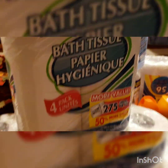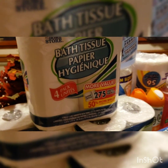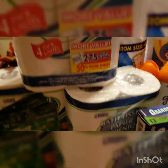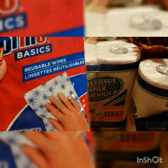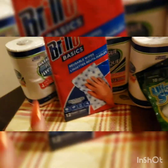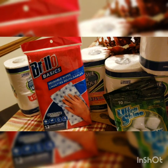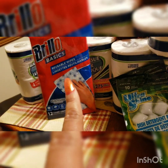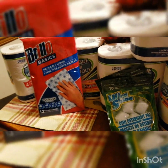I got five packs of tissue — five, you guys! Then I got these Brillo basics reusable wipes. These are awesome. I use these instead of dish rags because dish rags start to get nasty and bacteria on them. These you can just throw away as soon as they get nasty and start smelling — just toss them in the garbage.